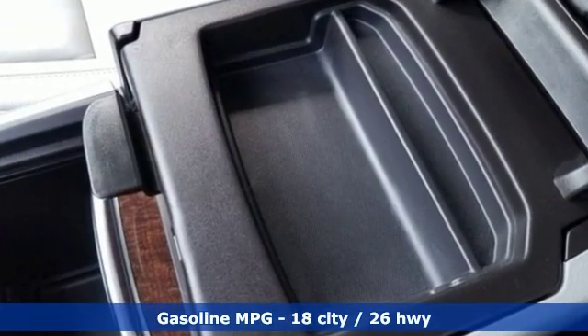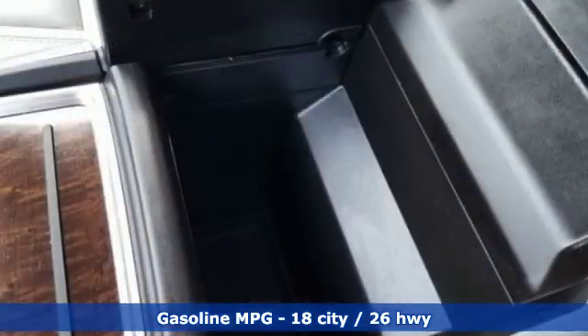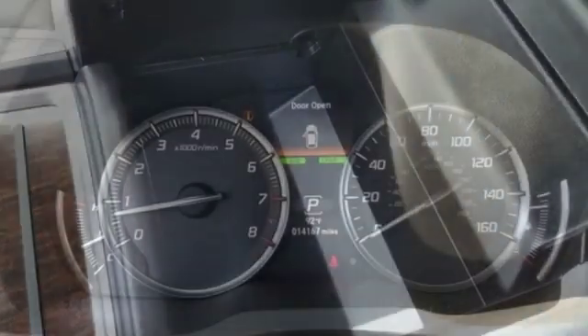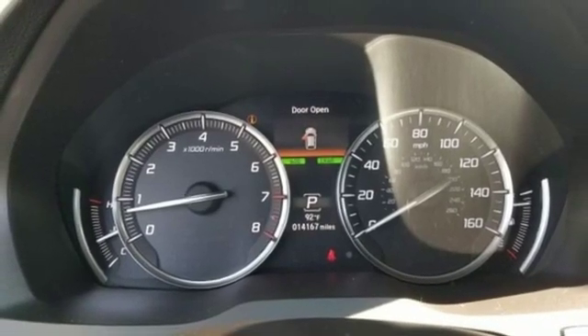External memory control, power heated mirrors, front heated leather bucket seats, auto tilt-away steering column, doors and push-button start proximity key.